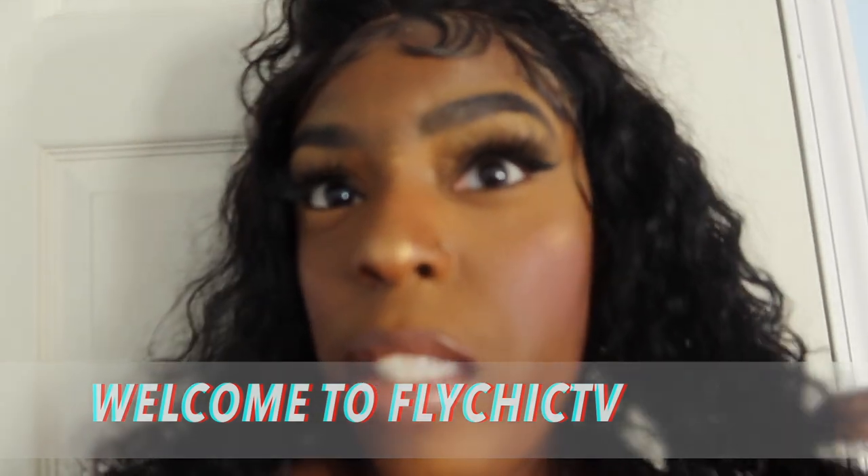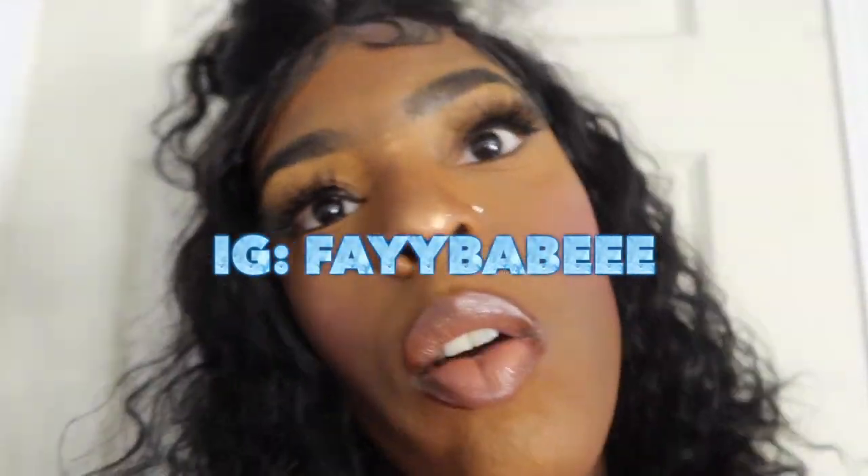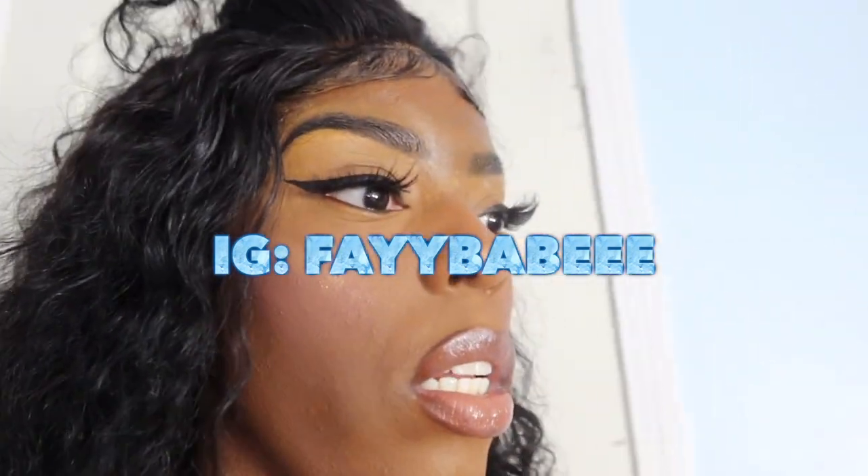Welcome back to Fly Chick TV! I wasn't even gonna film tonight but I got really bored in my room and decided I need to do the Part 2 try-on haul from Shein. I'm about to set up and come back on screen to show you. I'm actually going to use my tripod and ring light to record today, and I'm gonna show y'all how I set it up. My face is beat so let's just go ahead and record.